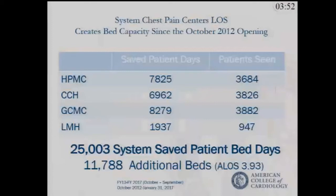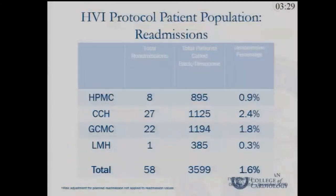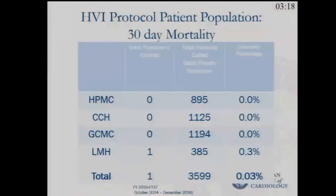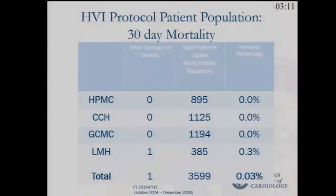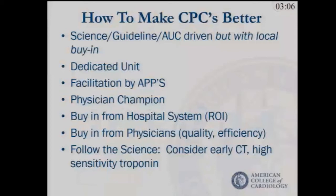Our outcomes show that calculating the bed-days saved — data updated about six months ago — we saved about 25,000 bed-days over approximately four and a half years, representing significant cost savings for our system. We've tracked outcomes with callbacks. We've had one death, and that was a non-cardiac death. The readmission rate is about 1%, and the death rate is 0.03%.